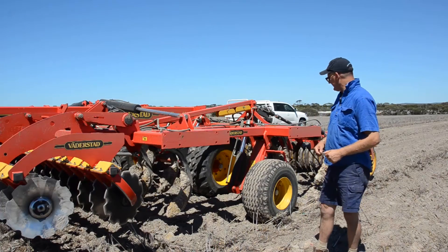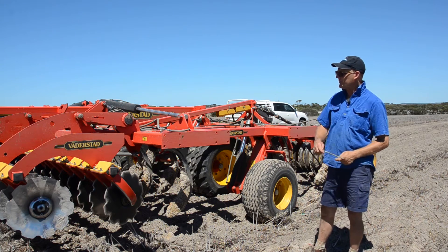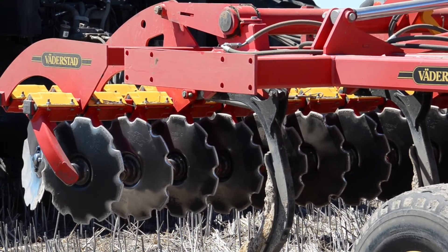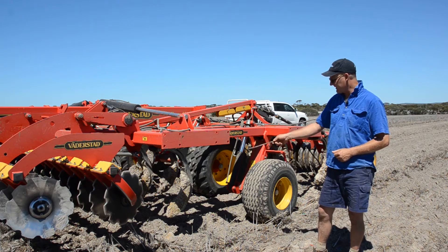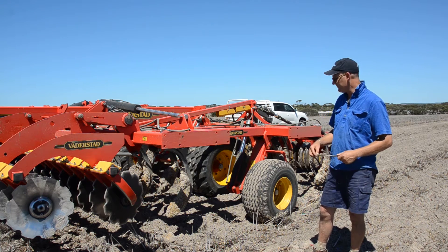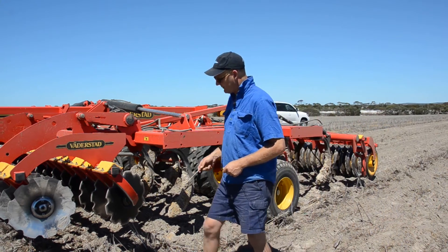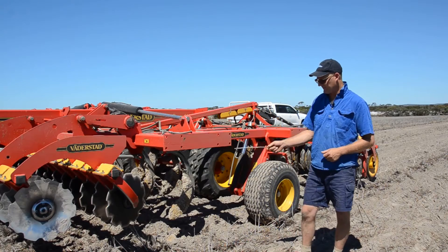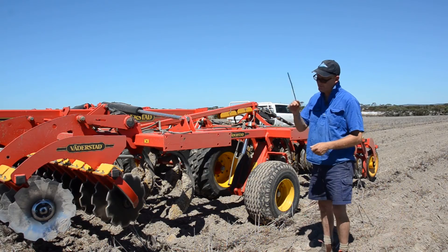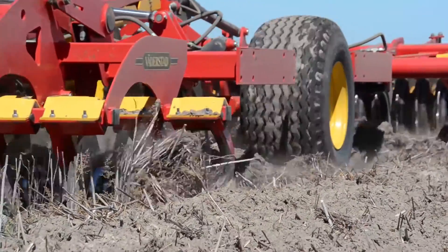In the paddock, Ashley explains the setup and operation of the top-down system. We've got a set of two-way discs here which are independently operated from the rest of the machine, so you can either have just the two-way discs in with the tines out, or vice versa. The way we operate it, we have the discs in, running them about 100 to 150 millimetres, trying to incorporate the trash — mixing it into the surface to get it off the surface so it has more of a chance to break down.